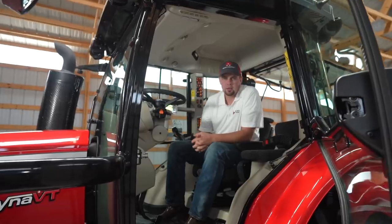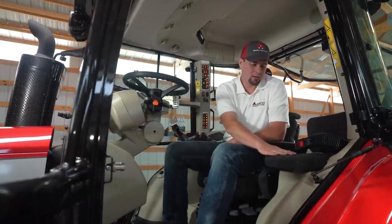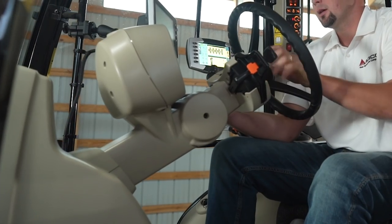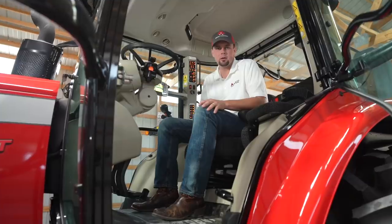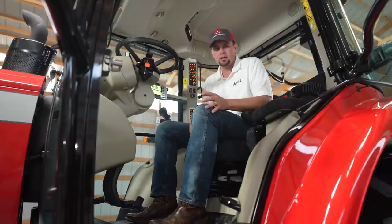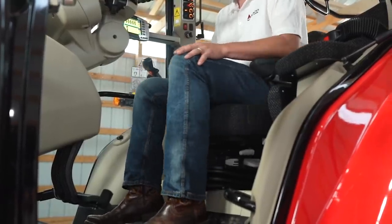When you begin to climb up into the cab of the 7700 large frame, you'll notice a wide entryway — nothing obscuring your way. You'll also see standard here is our instructor seat. And then when you bring the steering wheel down, you'll notice we have telescoping and tilt steering. We offer a couple of different seat options: one is our standard air ride seat, which also features swivel capability. This one here is our super luxe Grammer seat — it's air ride with lumbar support, you're able to turn heat on in it, and it also features our swiveling option so you can see your implement much easier behind you.